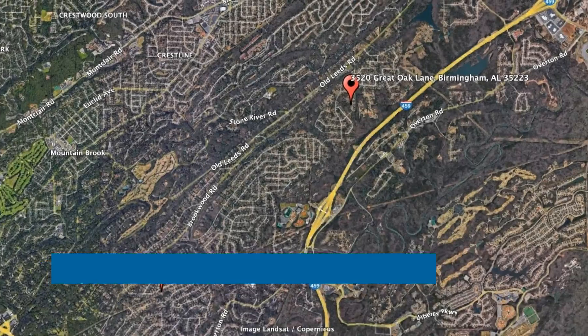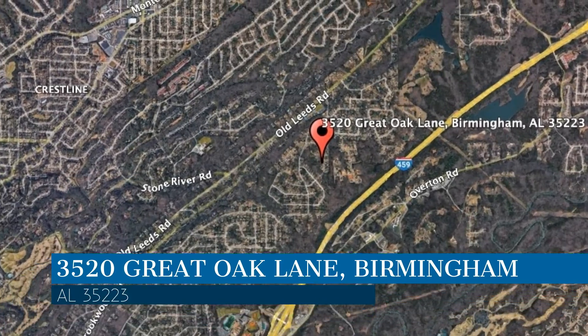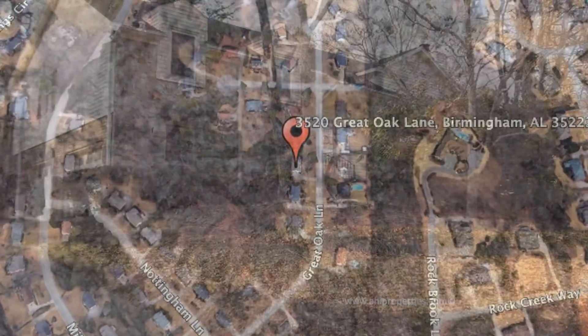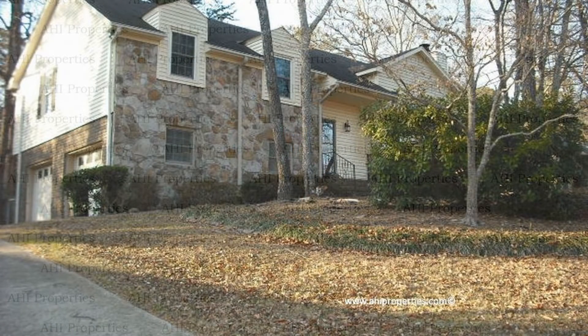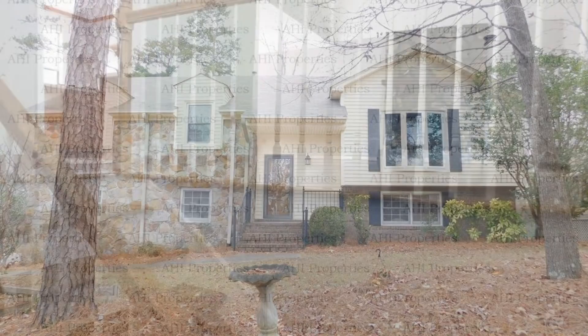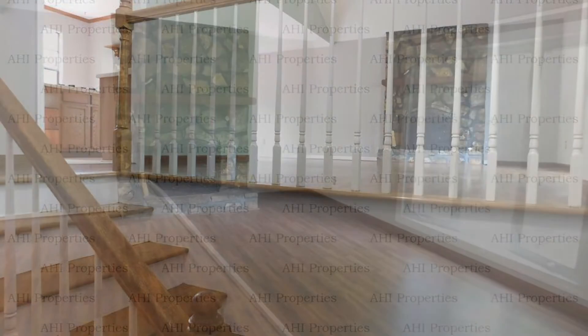Check out this available property. This property is located at the address on your screen. We are AHI Properties, a leader in Birmingham Property Management. This home in Birmingham, Alabama features 1,390 square feet of living space.